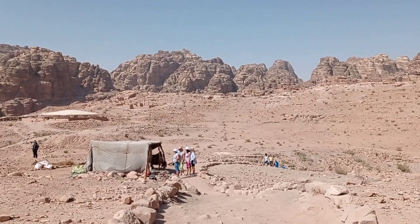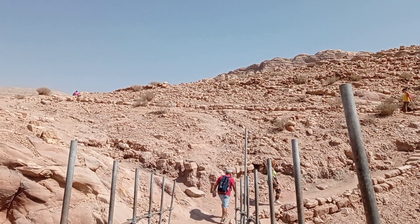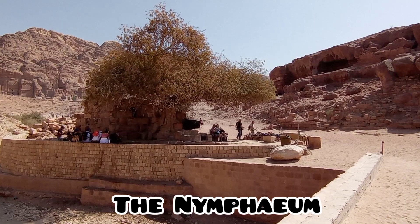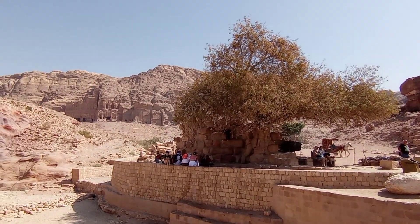Now I'm walking to the Nymphaeum. The Nymphaeum is a public fountain near the junction of Wadi Musa and Wadi Al-Mutaba. It's very interesting because there is a wild pistachio tree here that is 450 years old. There's the pistachio tree — time for a little rest, a snack, and a drink.